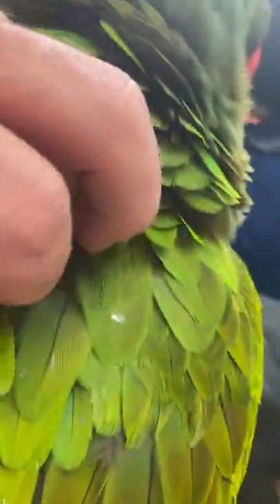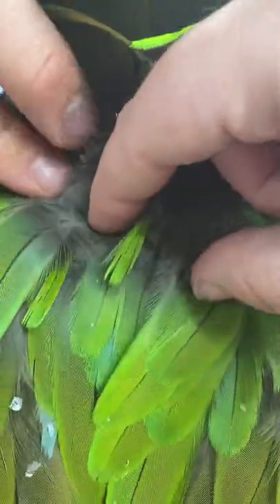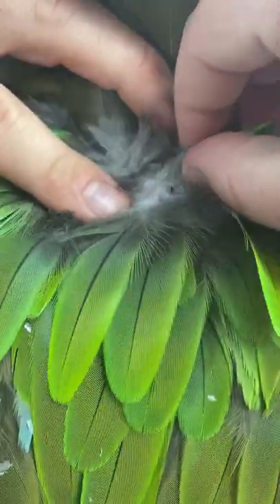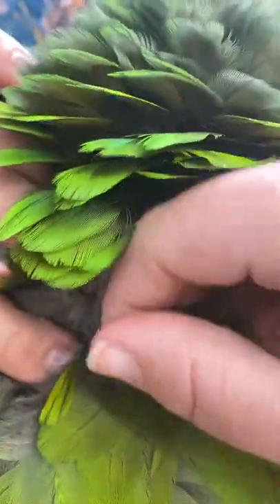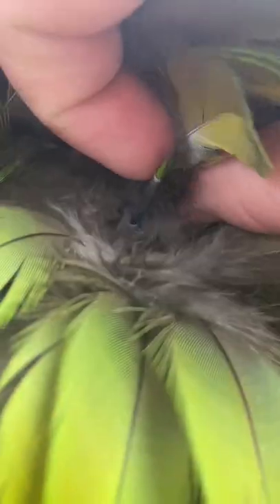Brand new feathers pierce through the skin of a bird wrapped in a keratin sheath, much like the substance our nails are made out of. Birds preen this sheath away on their body, however they can't reach their head, so they usually rely on a partner or parent to crumble away the keratin sheath from those feathers.